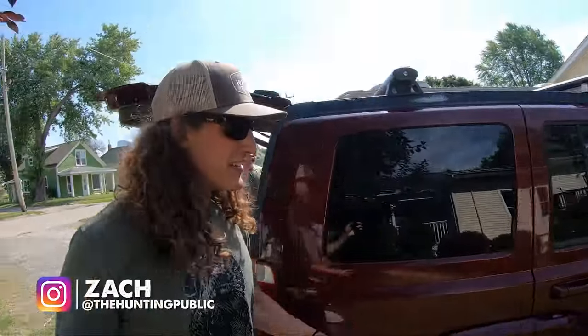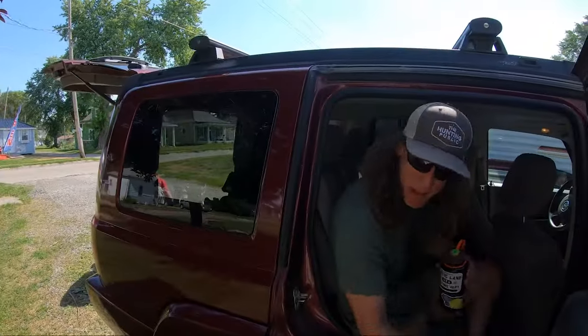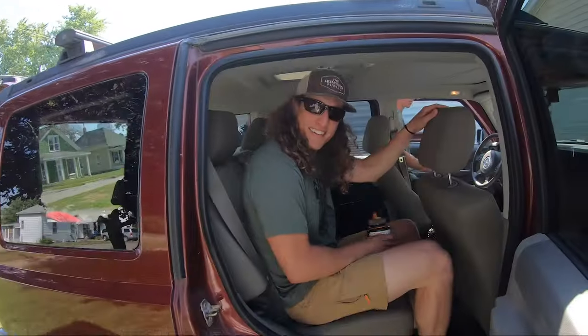Let's ride in this nice vehicle that Grant brought for us. We're just gonna give him some gas and then we can ride in his car. It's a pretty great deal.